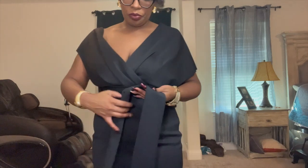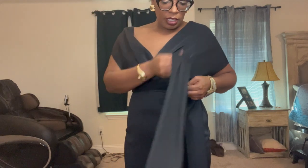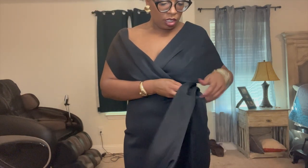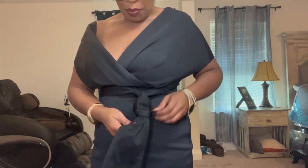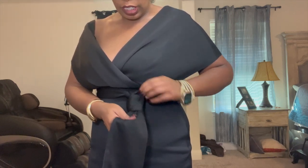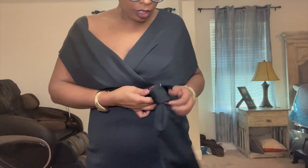I got this dress at ASOS about four years ago. It's supposed to tie — so what I do is bring it around like this and tie it up like a tie. Let me see if I can remember — I'll kind of do it in the mirror because it's hard. Almost like a tie, and this is not going to be perfect because I'm doing it in front of the camera, but I had it perfect for the party.